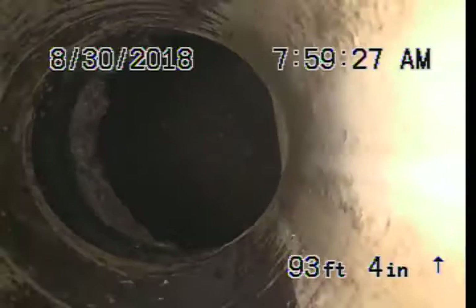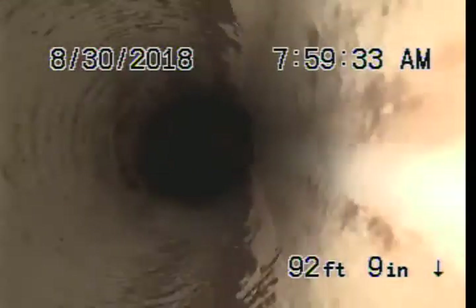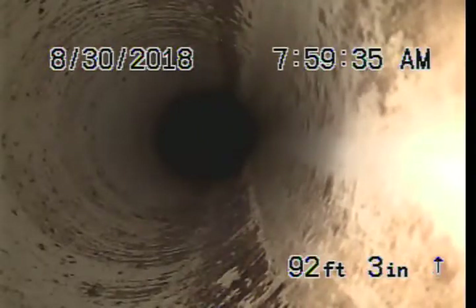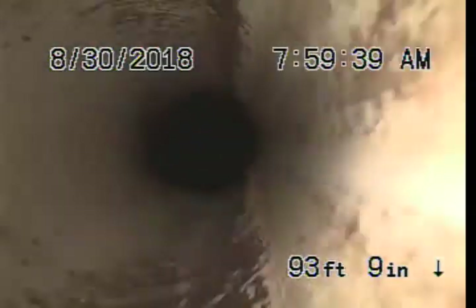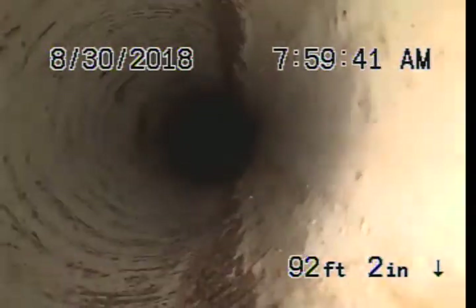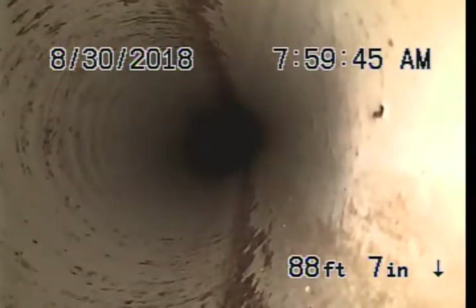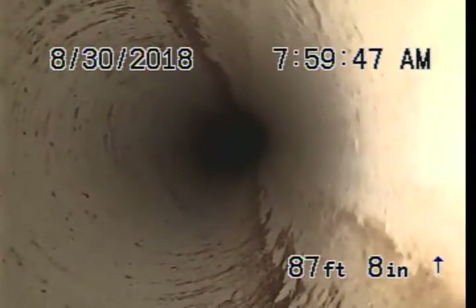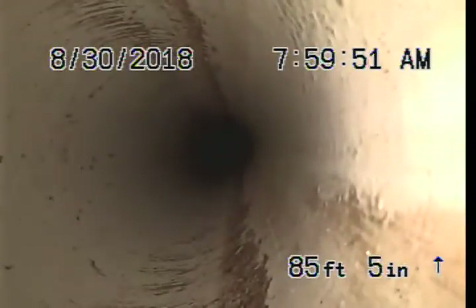So it is 4-inch PVC. You can see a little lip in the pipe right there — it is not going to cause any issues. There is a little bit of roots growing in at the city connection right here. The top of the pipe you can kind of see some swirl marks, possibly it has been cabled before or very recently.